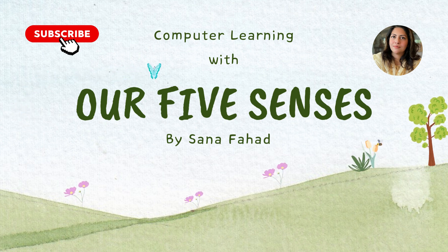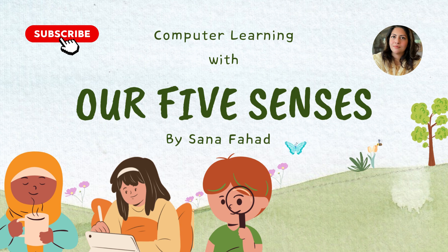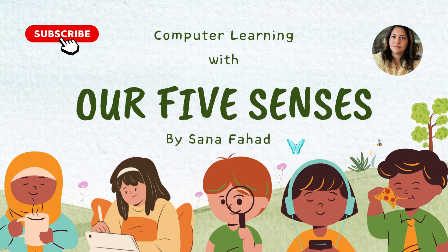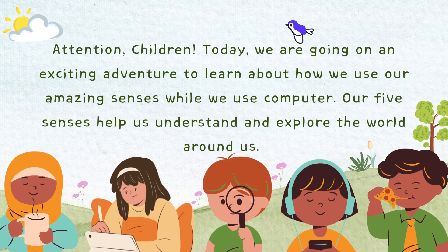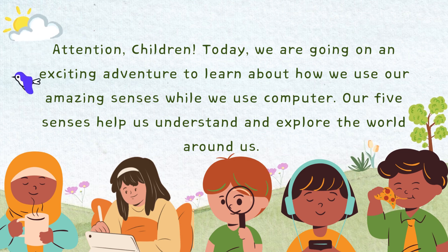Hello children! As we all know, God has gifted us with five wonderful and amazing senses, and these are smell, touch, see, hear, and taste. But today we are going on an exciting adventure to learn about how we use our amazing senses while we use our computer.